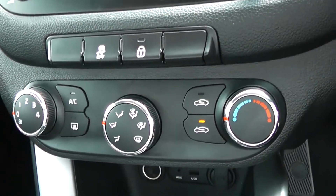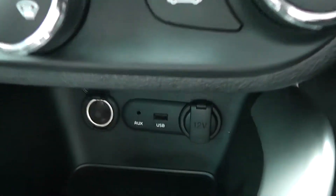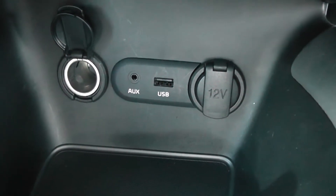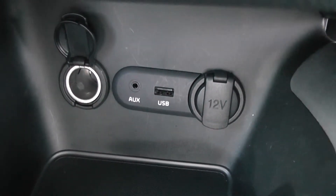Moving down you can see the climate controls. Underneath you then have two 12-volt power outlets, an auxiliary input and a USB for all your various gadgets that you take with you on your travels.